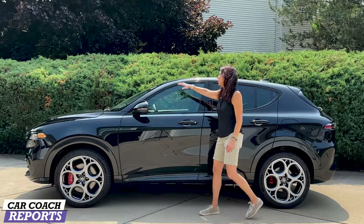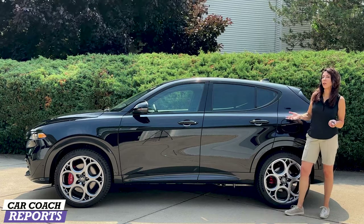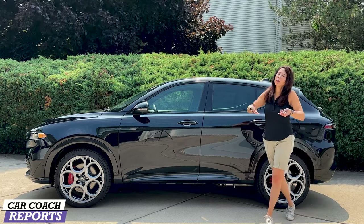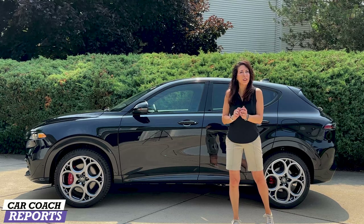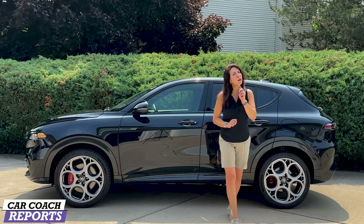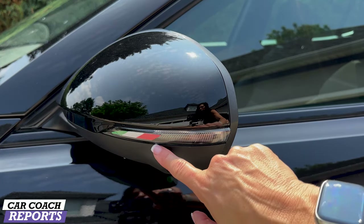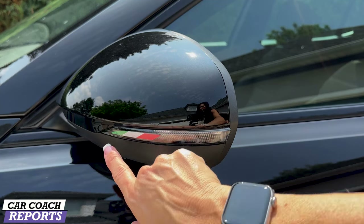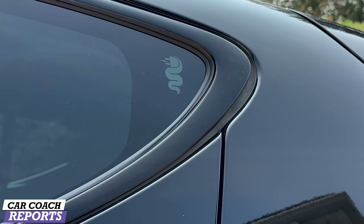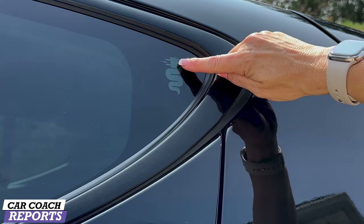When you look at the profile of this vehicle it looks very much like a Stelvio, which is a good thing because the Stelvio has been very popular with true car enthusiasts. If you're just looking for transportation there's a million choices, but if you're looking for style and detail, this vehicle has it. One of the coolest details is the Italian flag colors right here in the side marker lights — a little bit of detail that people really like.